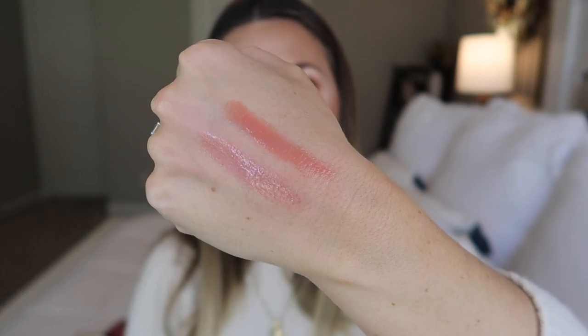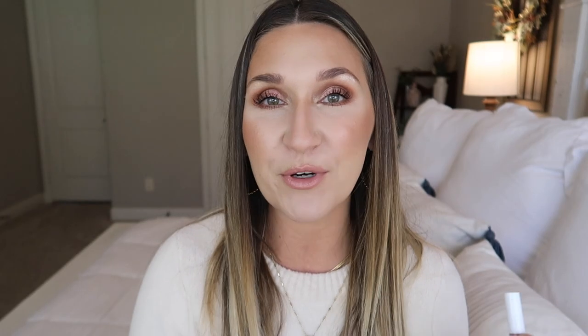These Tarte Maracuja Juicy Lips are so good — just something you can throw in your bag, put on super easily, and they feel great on the lips. I bought these during the Ulta 21 Days of Beauty so I got them half price. I have the shade Grapefruit, which is my favorite, and then the shade Rose, which is more nudie and peachy. They just came out with the Maracuja Juicy plumping lippies and I have the shade White Peach in my Sephora cart to purchase during the sale. These are the perfect combination of a lip balm and a lip gloss.